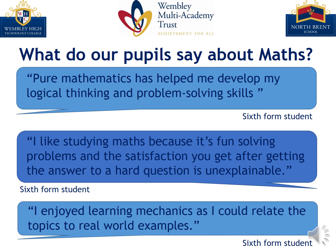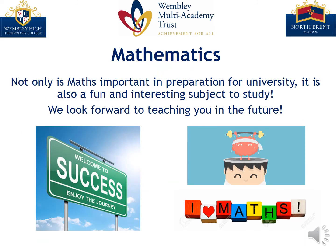Our students enjoy studying maths and the real-world application of the subject — pause here to see some of the things our students have to say about maths. Not only is maths important in preparation for university, it is also a fun and interesting subject to study. We look forward to teaching you in the future. Thanks for watching!